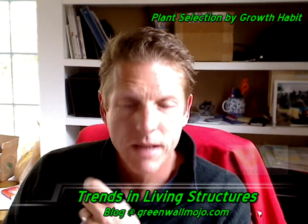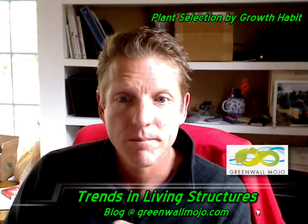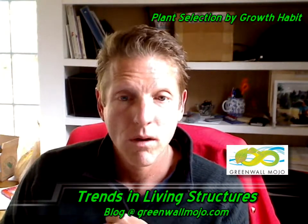Hi, I'm Mark Wilbright. Welcome again to the GreenWallMojo blog. Today's a quick one. I'm just trying to showcase a simple but interesting fact, and that's that there's a lot of plant material that will grow very well in one of our living retaining walls.